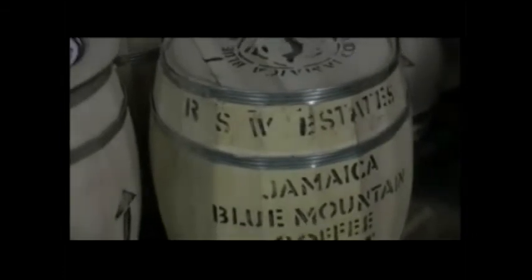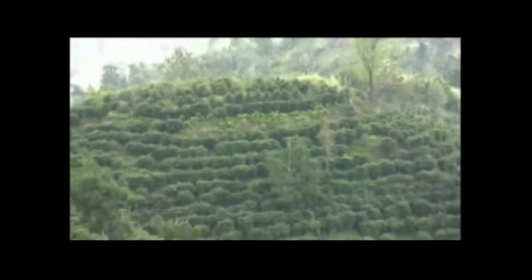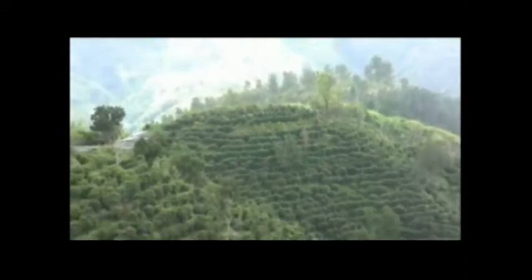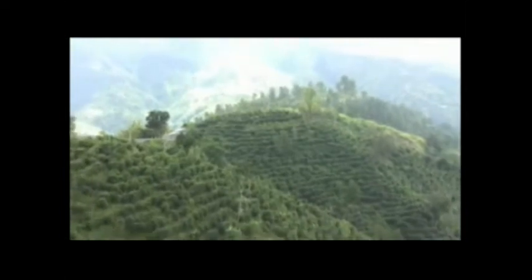RSW Estates actually comprise three estates. Resource Estate is located at an altitude of 1,200 metres above the Yales River. Sherwood Forest Estate, with an area of over 400 hectares, is one of the largest intact original Blue Mountain coffee plantations. Whitfield Hall Estate is in the heart of the Blue Mountains, just below the Blue Mountain Peak, the highest mountain in the Blue Mountains.